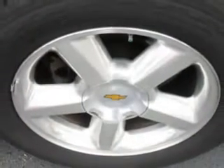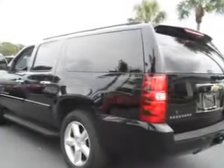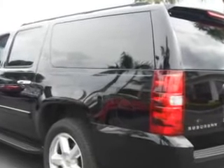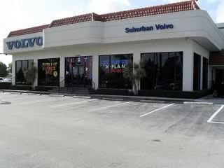Enjoy the drive, feel safe, and have peace of mind in this 2007 Chevrolet Suburban. See us at Suburban Volvo Palm Beach today.